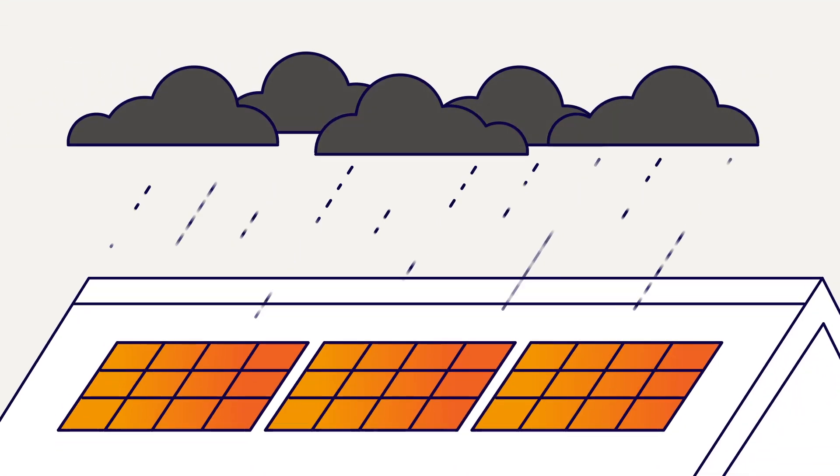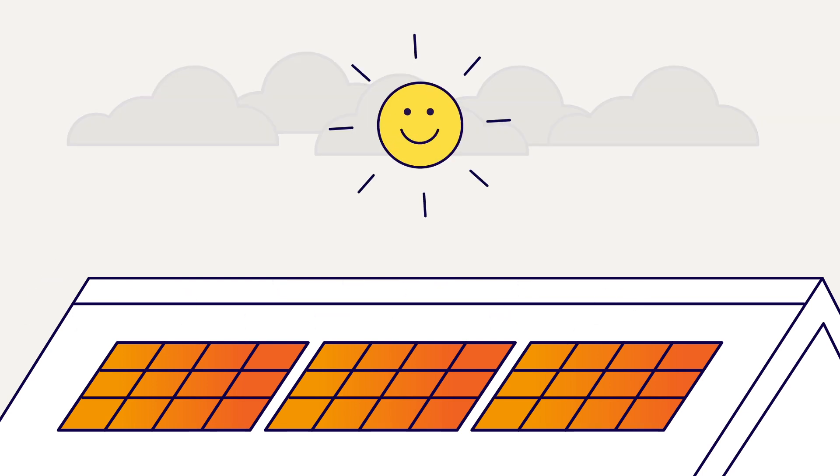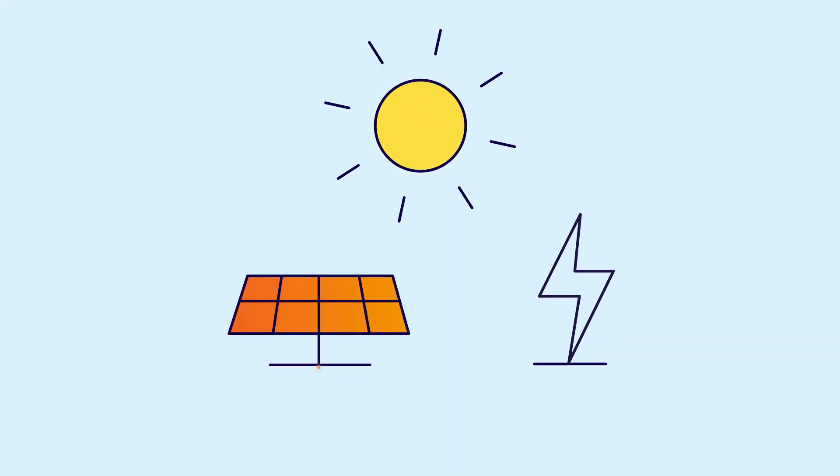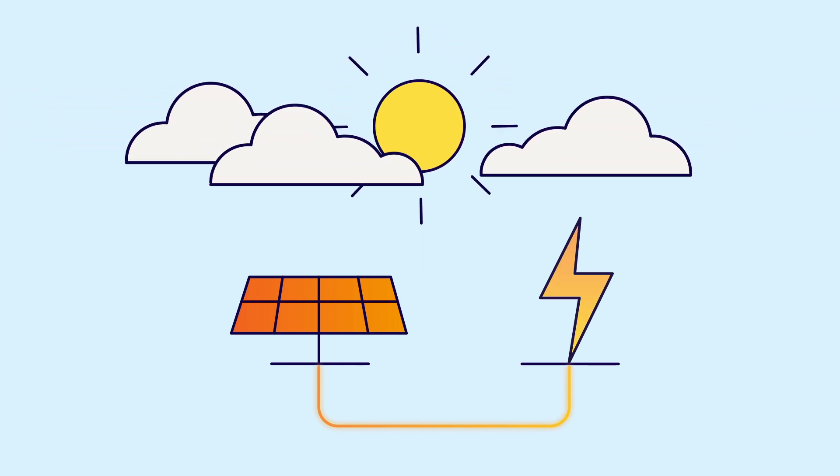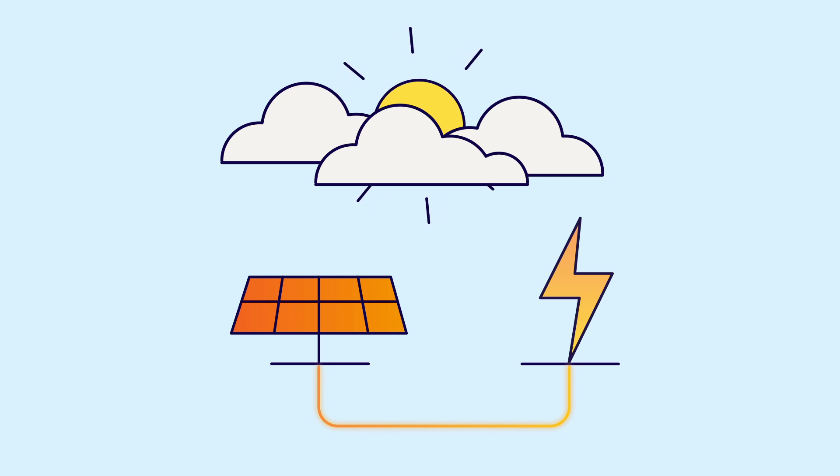Solar panels work through rain, hail or shine. They generate the most electricity when there's direct sunlight, but even on cloudy days they're still hard at work — they'll just produce less electricity than in bright sunshine.